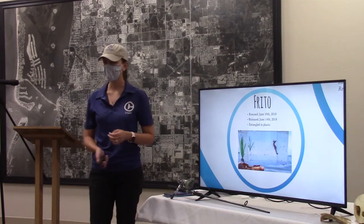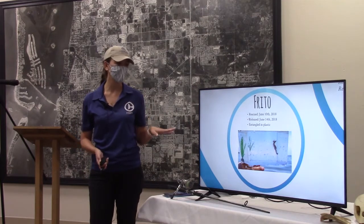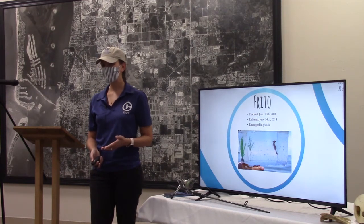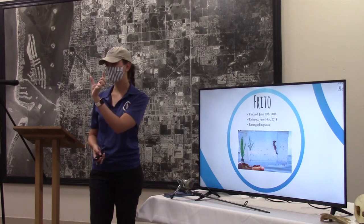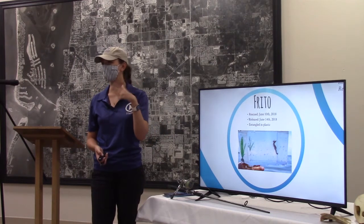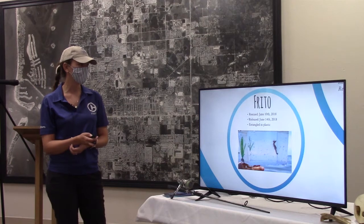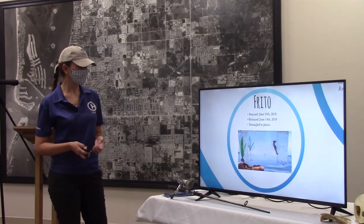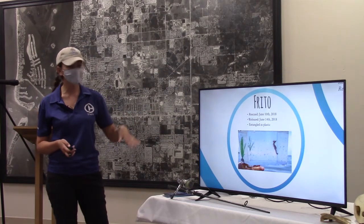We also rehabilitate seahorses, believe it or not. This guy's name is Frito. All of our seahorses are named after chips — that's because our very first seahorse was named Cheeto. Someone on the beach thought a seagull had dropped a Cheeto because it was a bright orange thing about that big, but it was actually a seahorse. The tradition continued — now we have Frito, Funyun, all the chips. Frito had a really quick rehabilitation, about four days. He was entangled in monofilament — that's usually what we see in a lot of our patients. He was untangled, made sure he could eat and float correctly in the water, and he was good to go.